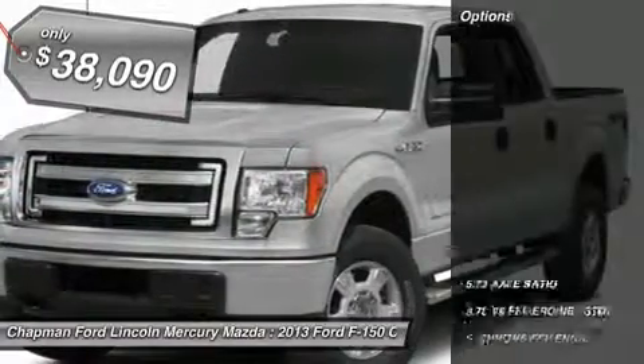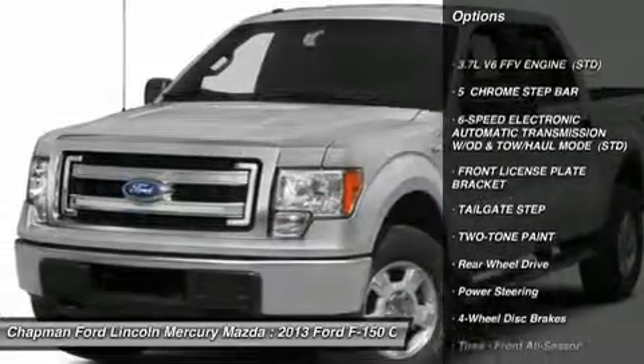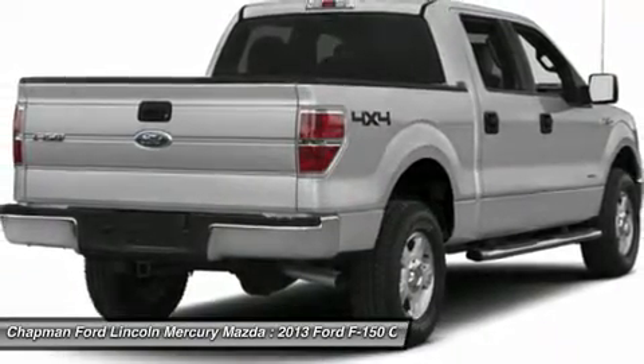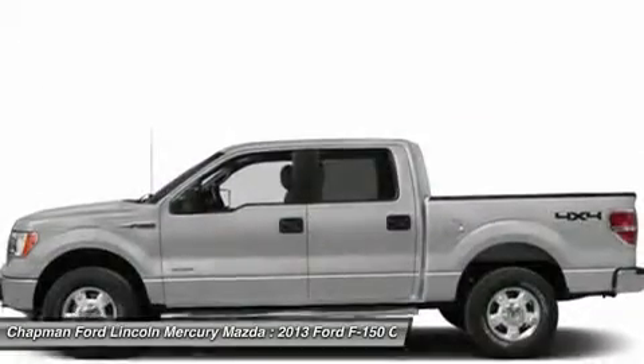Here are some of this vehicle's great options: traction control, anti-lock braking system, steering wheel audio controls, stability control, air conditioning, adjustable steering wheel, power steering, floor mats, keyless entry, cruise control.